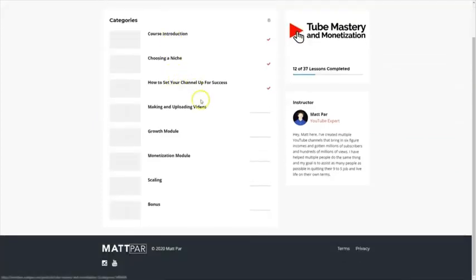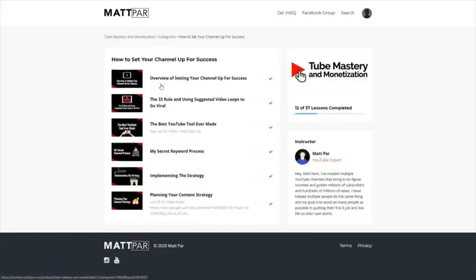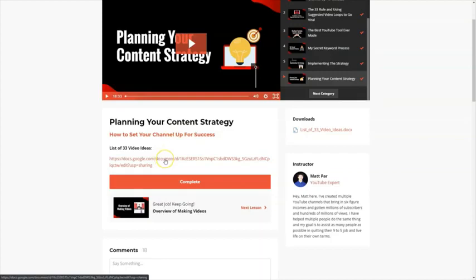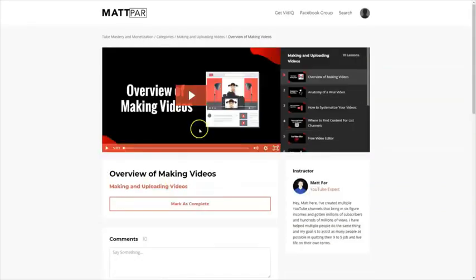Next is how to set up your channel for success. Matt shows you how to set your channel up the right way, the 33 rule and using suggested video loops to go viral. He covers the best YouTube tool ever made — vidIQ — which he uses to rank videos and make sure you rank for specific keywords in the first positions on YouTube. The tool shows you where you rank for specific keywords and how often you get suggested from other videos. You also get Matt's secret keyword process, implementing the content strategy, and a list of 33 video ideas you can directly use.